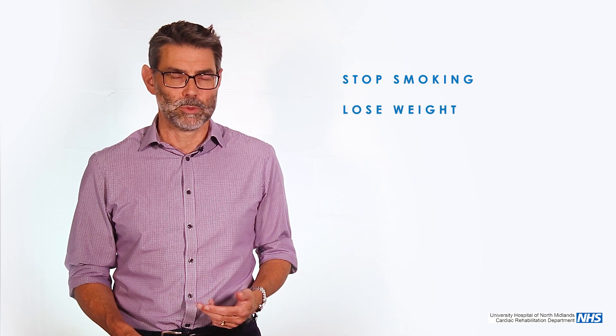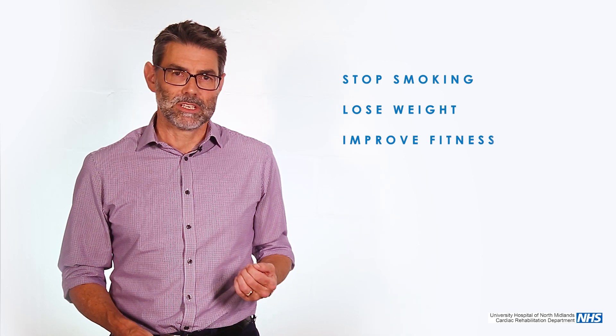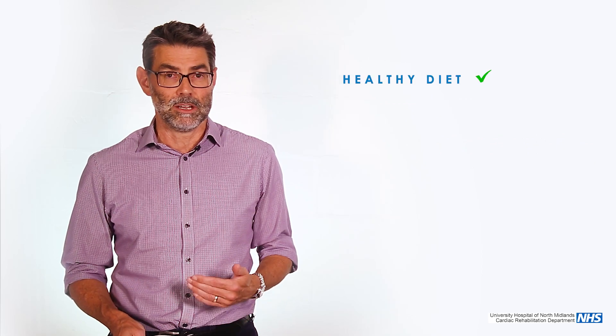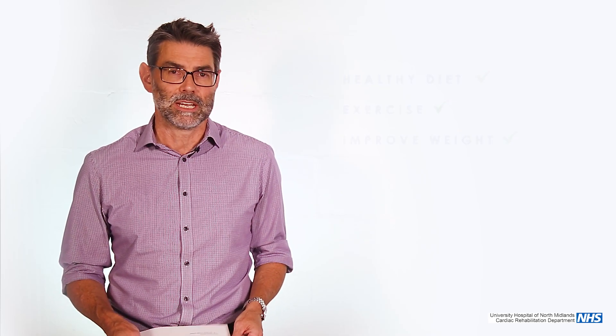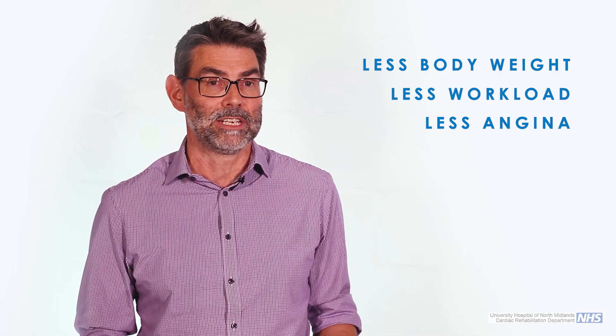In terms of what people can do themselves, it's all the things that people would expect. I'm always going to tell people they've got to stop smoking, lose weight, and improve their fitness, because these are the things that can be done at home and will be in addition to what we do in the hospital. We're still going to treat the angina with tablets, or you may need balloons and stents. We're still going to do the preventative stuff with statins and treatment of blood pressure. But in terms of helping yourself, it's about a sensible healthy diet, a reasonable amount of exercise, and improving your weight to as near the ideal as possible. The lighter you are, the less weight you have to carry, the less the heart has to pump, and therefore the less angina you get.